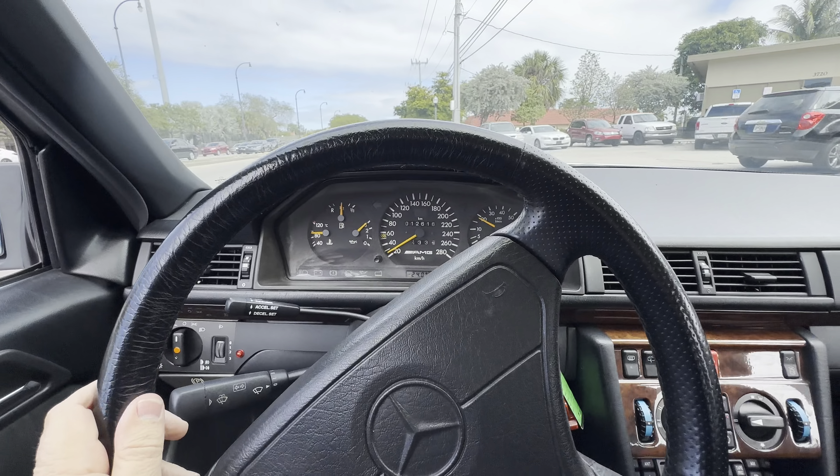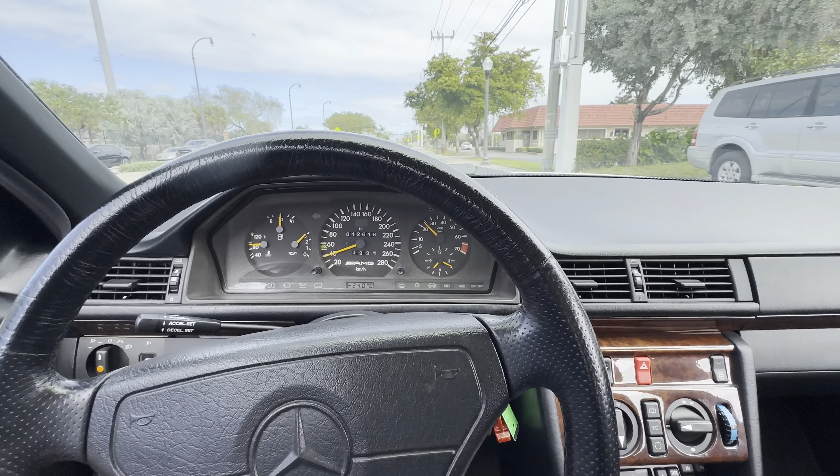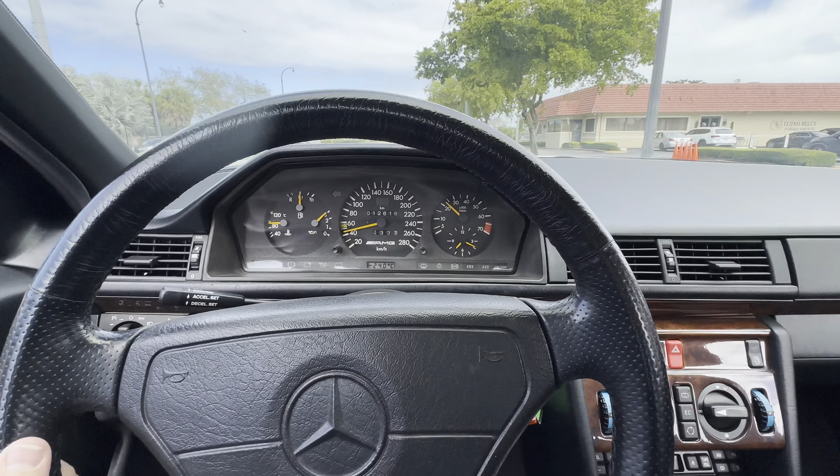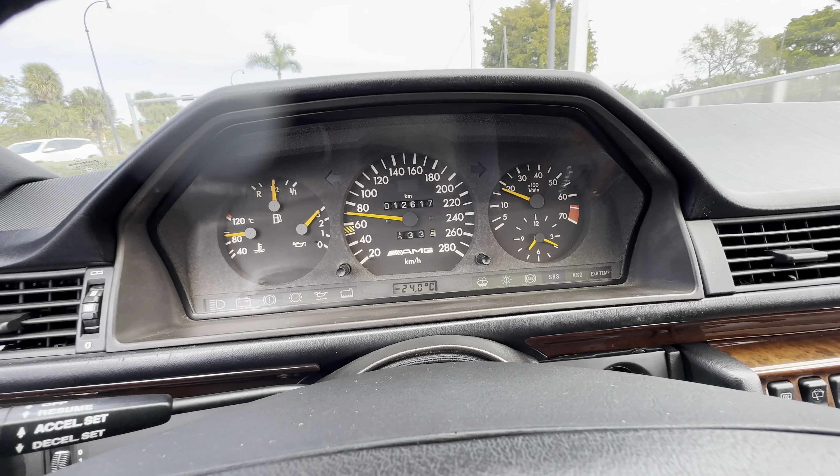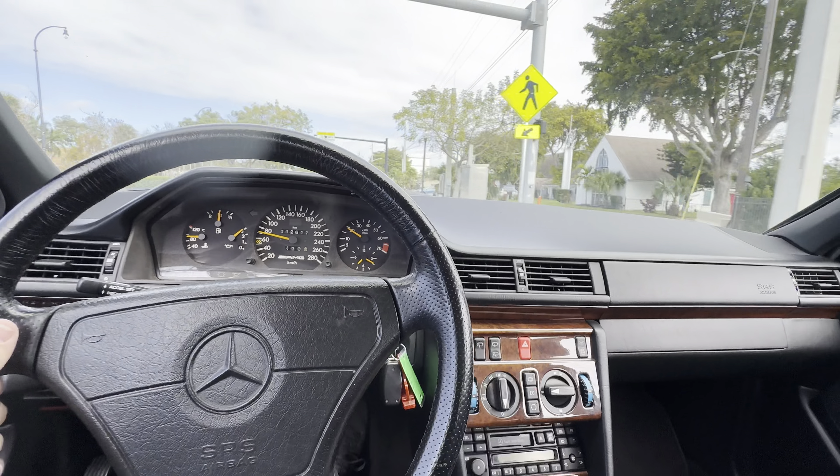Driving video of the E36 AMG — it accelerates really good. The odometer and speedometer work, and oil pressure and fuel level are all shown on the dashboard.